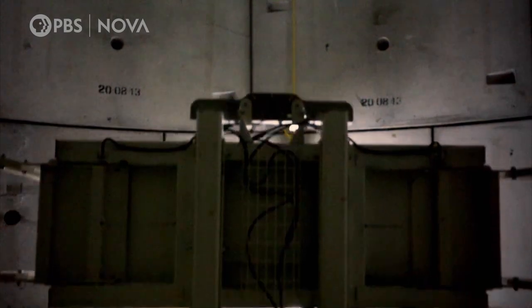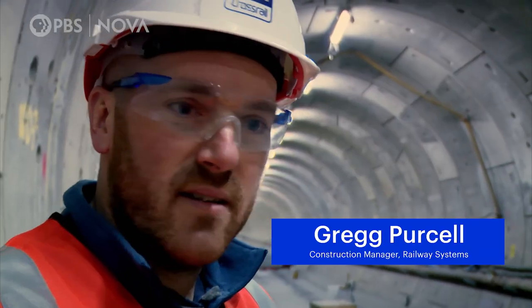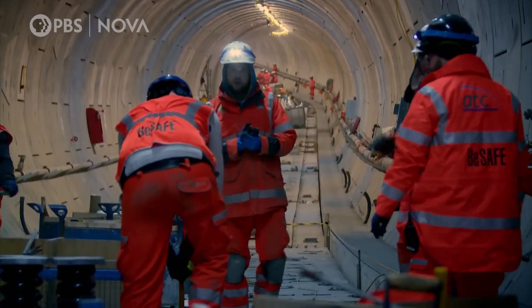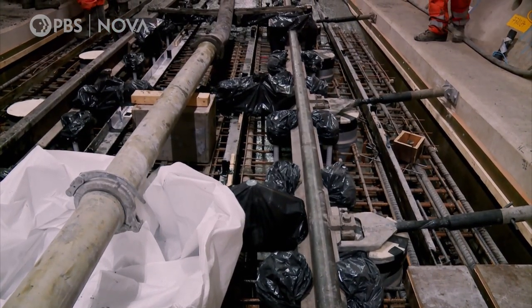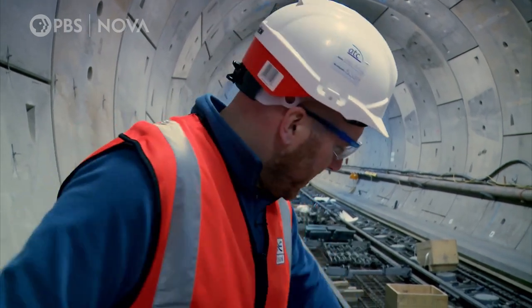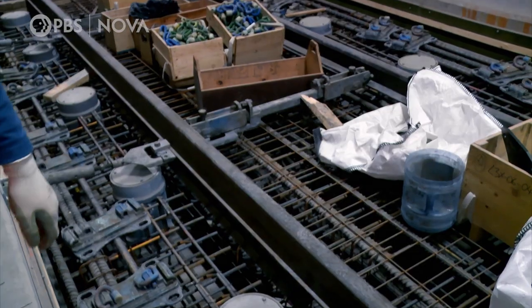The floating track slab allows that noise to be brought down even lower. On the surface, you won't hear anything when you're watching Hamlet. It takes over 150 tonnes of concrete, reinforced with steel bars, to form each 100 foot long floating track slab. We've got all the reinforcements complete, the spring housings are all installed, we've got all the rail, and this slab is being set up to pour the concrete on top.